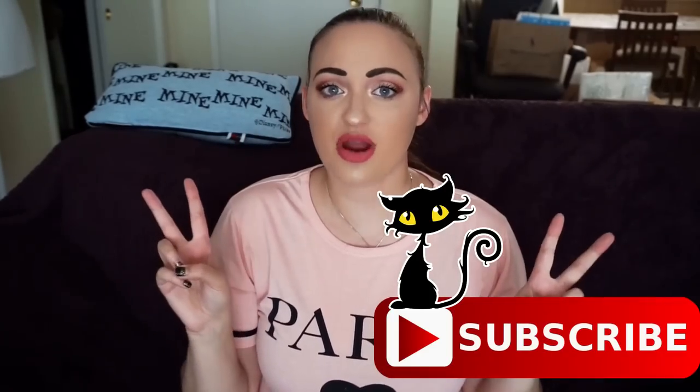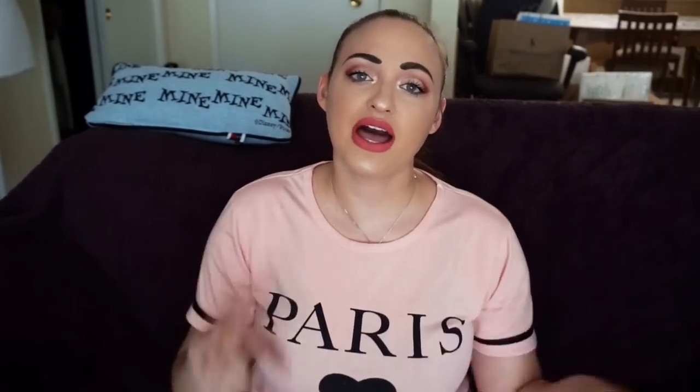Hey guys, what is up? It is Rosa and welcome to today's video. Today I'm going to be talking about what sold on Poshmark the last week or so. I hope you guys enjoy this video. Make sure to give it a huge thumbs up if you like it. Subscribe if you haven't yet, but we have fun here all the time. Let's go ahead and start the video.